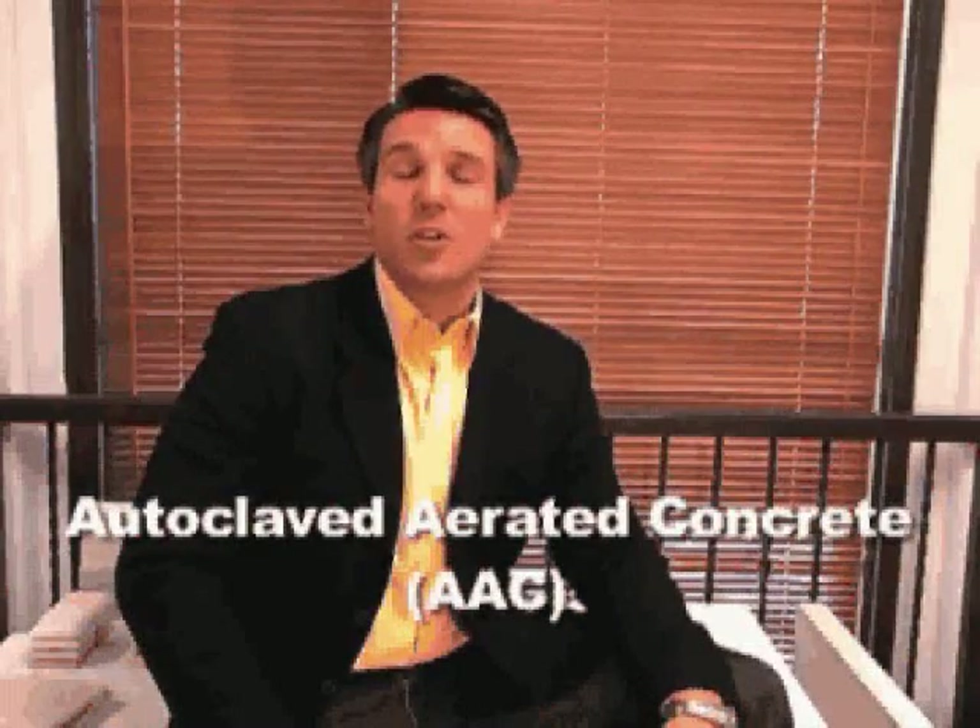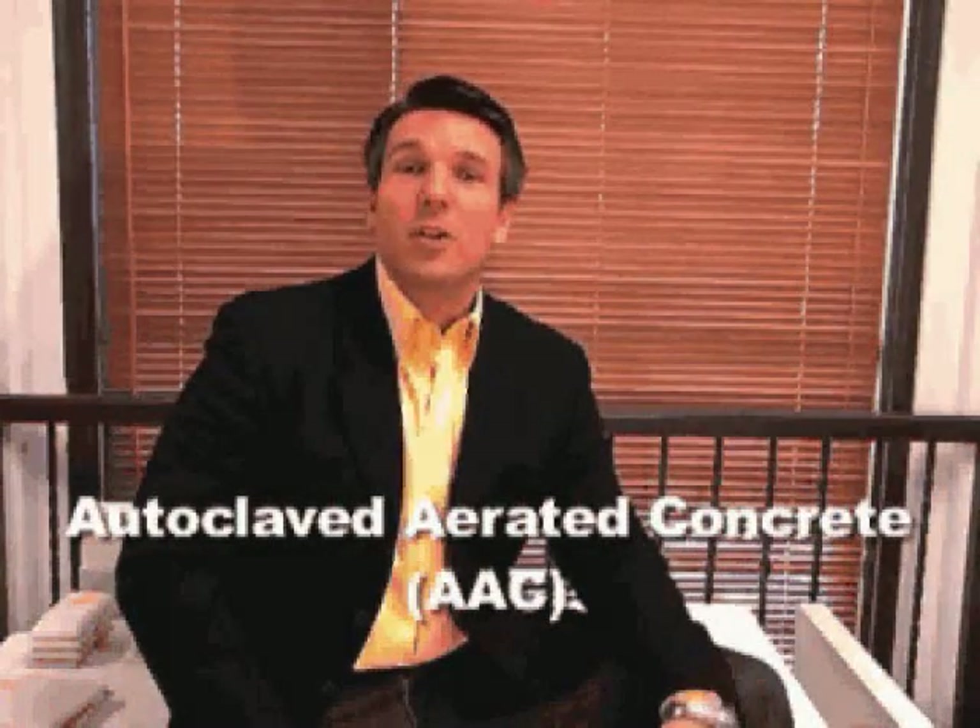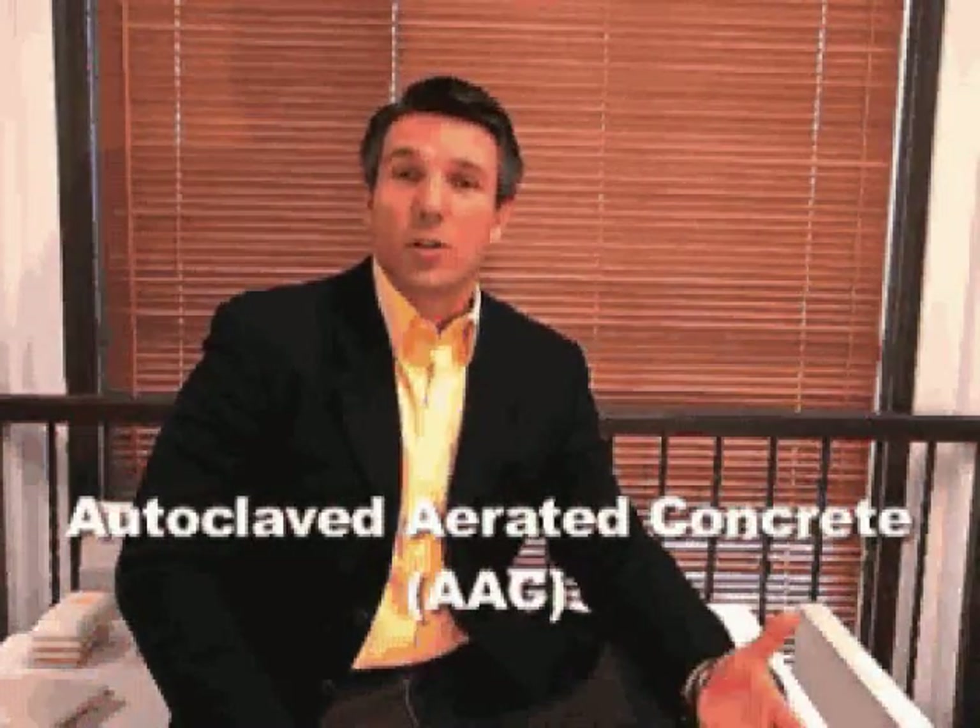Thank you for joining me. I'd like to introduce Autoclaved Aerated Concrete to you, also known by its shorthand AAC. My name is Michael Hoffman. I was born and raised in Germany and earned my construction degree there in 1986. Ten years later I moved to America to build and promote Autoclaved Aerated Concrete. The following presentation will take approximately 45 minutes, so sit back, relax, and enjoy.